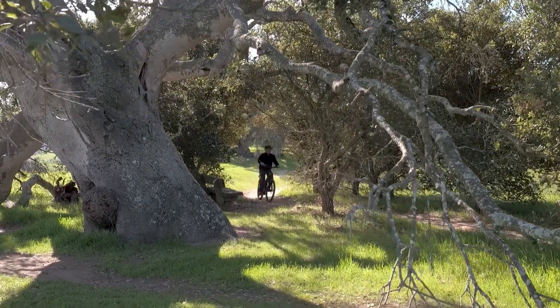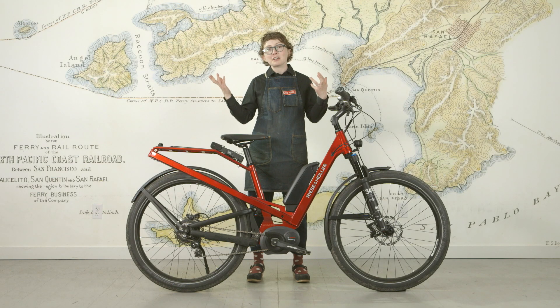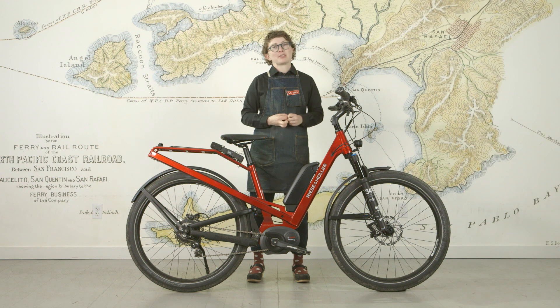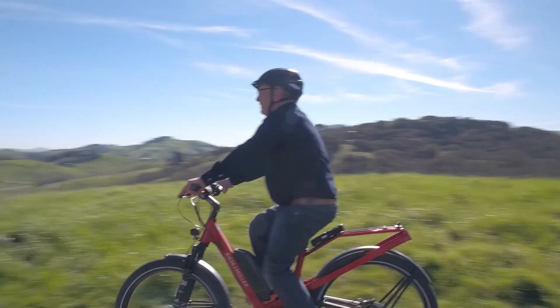The design and engineering of the Homage gives it a real sense of gravitas, control, and fun. So if you're looking for a bike to get on, go adventure, have a good time, and see what there is to see, you've got to come and test ride it. It's available at The New Wheel to try, and I know it'll make your day.